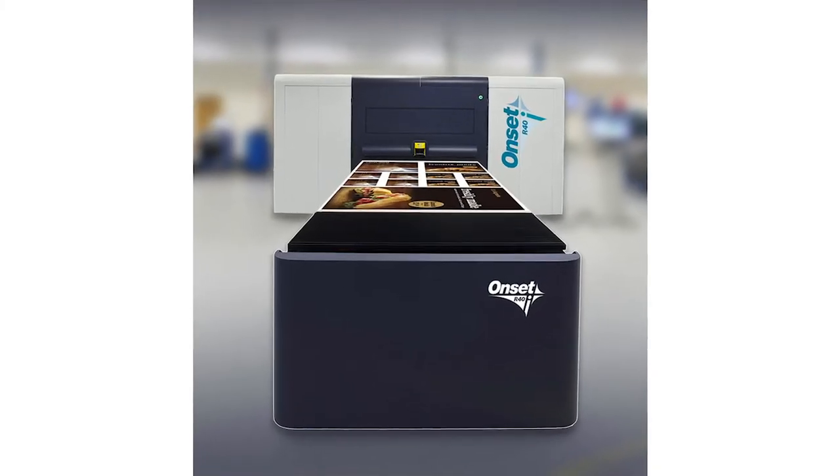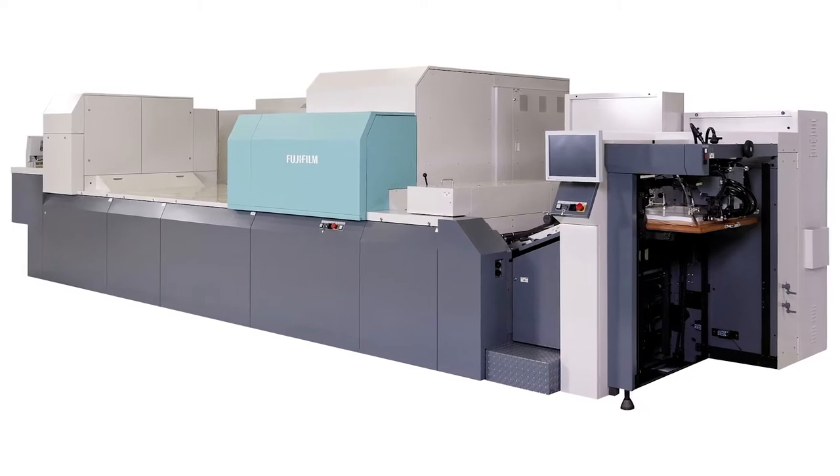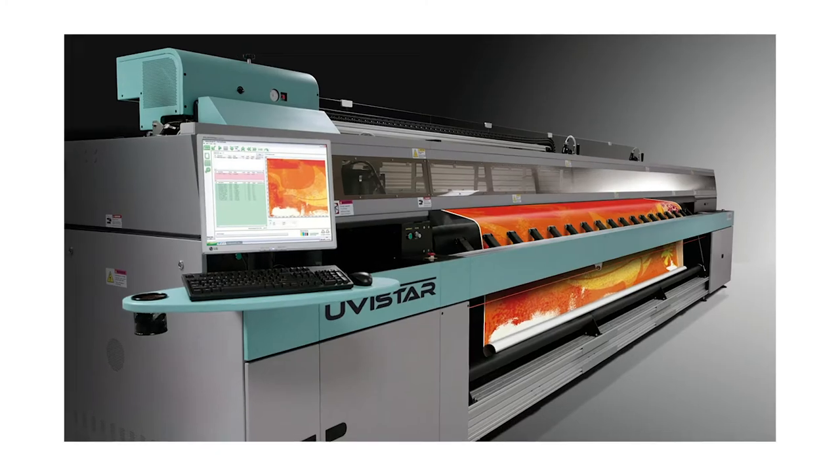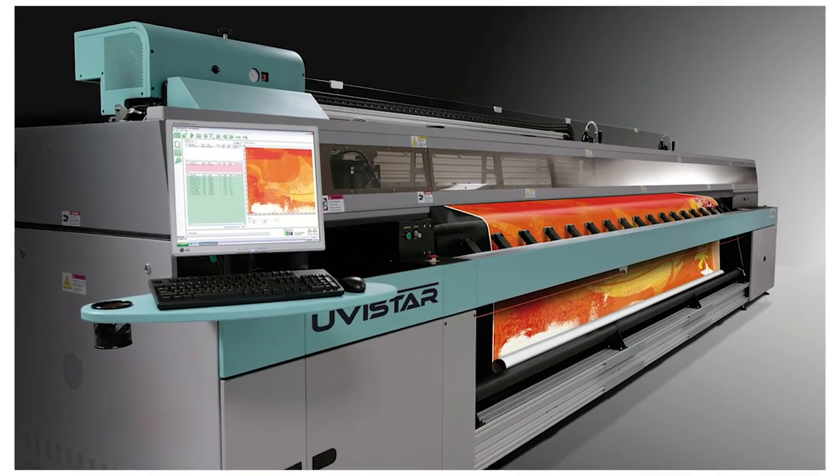Being a Fujifilm house, we have in addition to the X3, an R40, a J-Press 720S, two UV Star Pro 8 at three and a half meters, and a UV Star 2 at five meter.